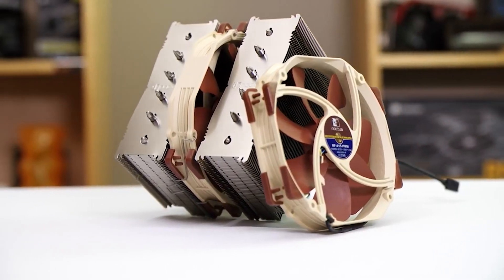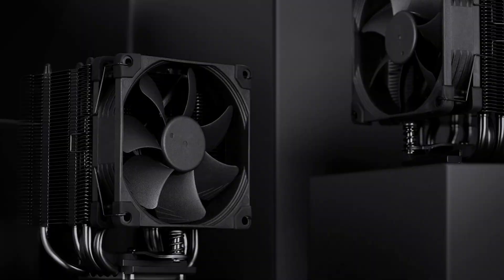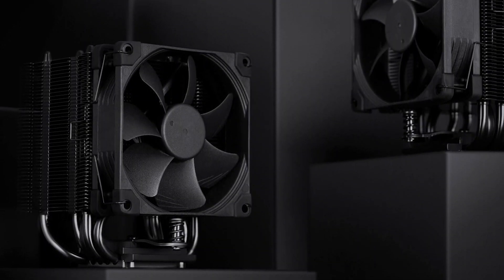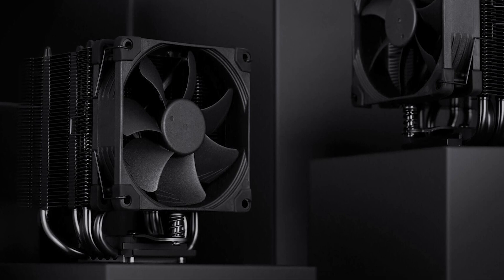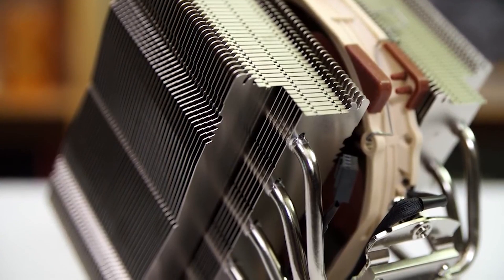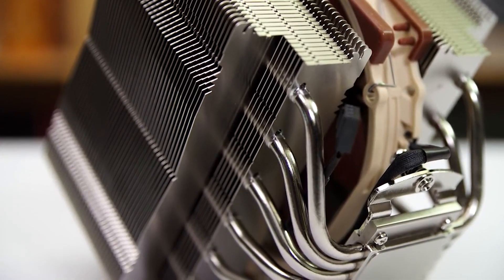Aesthetically, the Noctua NH-D15 isn't the best choice for everyone — many users won't like the brown and beige style, but you can opt for the Chromax Black version instead. All in all, the Noctua NH-D15 is an absolute monster that competes with dual-radiator AIOs in terms of performance. The NH-D15 is almost perfect and it's hard not to be blown away by it, as it surpasses many competitors and delivers brilliant results.